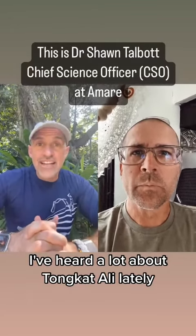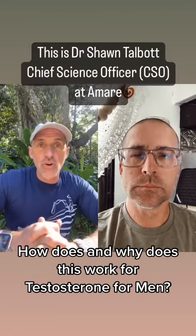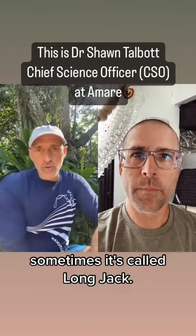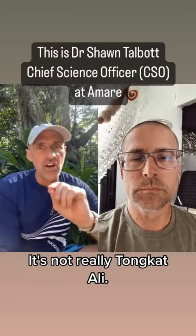I've heard a lot about Tongat Ali lately. How and why does this work for testosterone for men? Well, it actually works for testosterone for women too. Tongat Ali is a root — sometimes it's called Long Jack, but typically when it's called Long Jack, it's not really Tongat Ali.